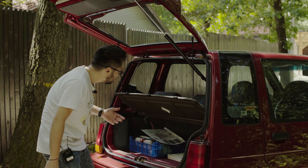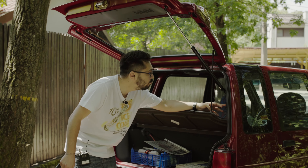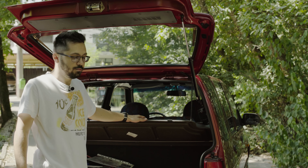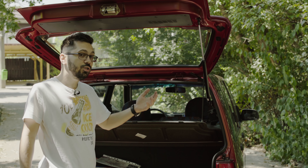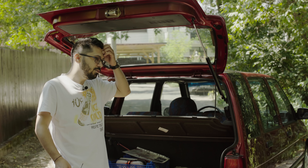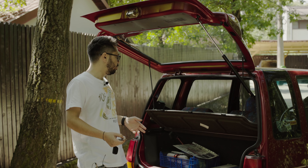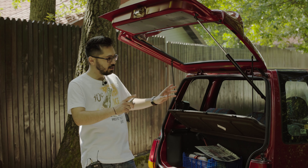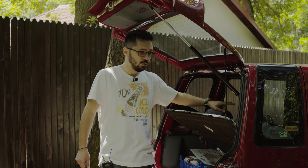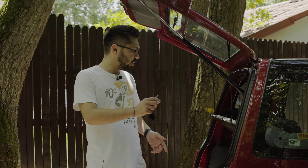Un lucru interesant pe care nu îl mai vezi la majoritatea mașinilor moderne sunt prinderi pentru centurile din spate. Mașina are centuri de siguranță pentru locurile din spate și cinci locuri pentru o mașină de acest tip — ceva fantastic, deoarece în prezent mașinile de clasă mini au patru sau cinci locuri și nu sunt la fel de înguste. Asta avea cinci locuri: centuri cu trei puncte pentru locurile laterale și centură cu prindere în două puncte pentru locul central.